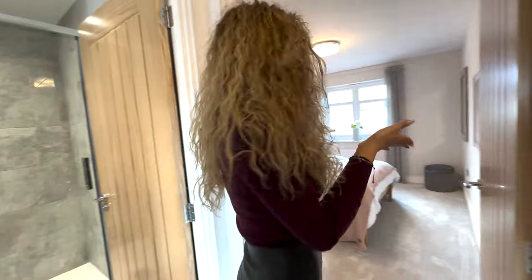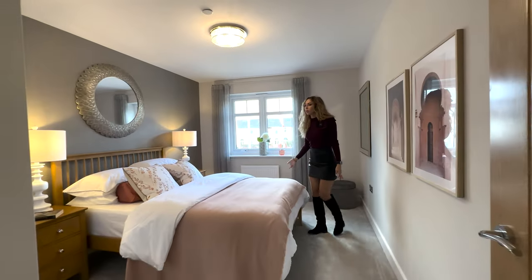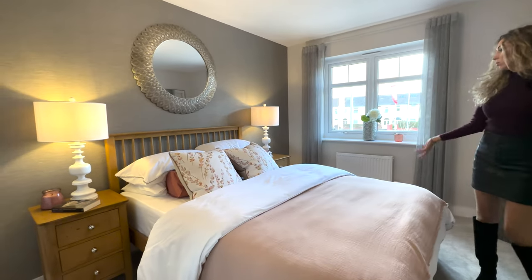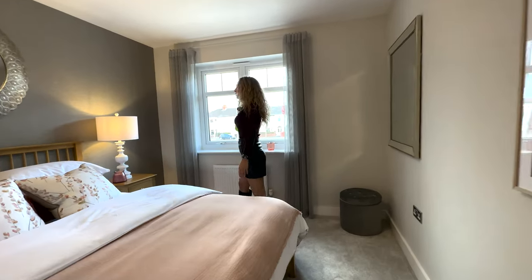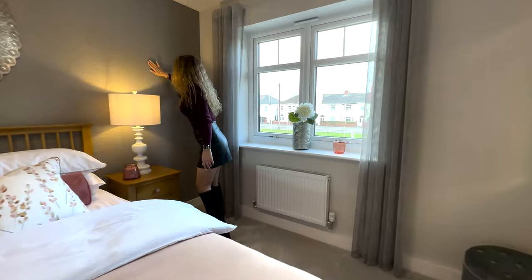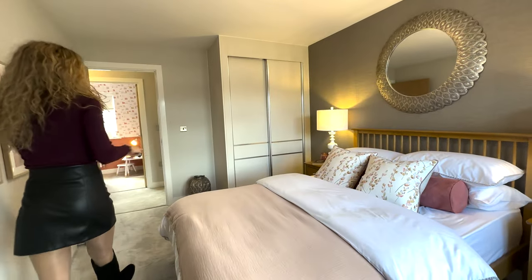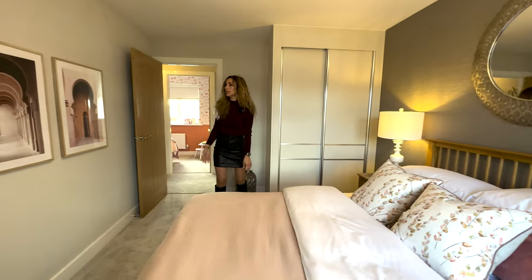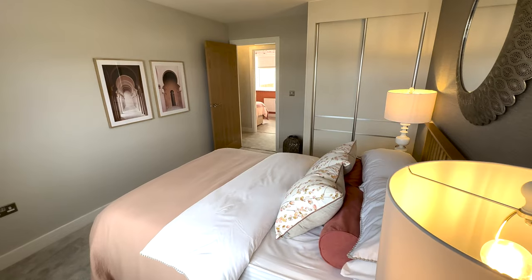And the last bedroom — the fourth one — is again a very good size. I could say it's similar to the principal bedroom, with a large window. I like the wallpaper. It has a fitted integrated wardrobe and some additional space where you can still fit your belongings.